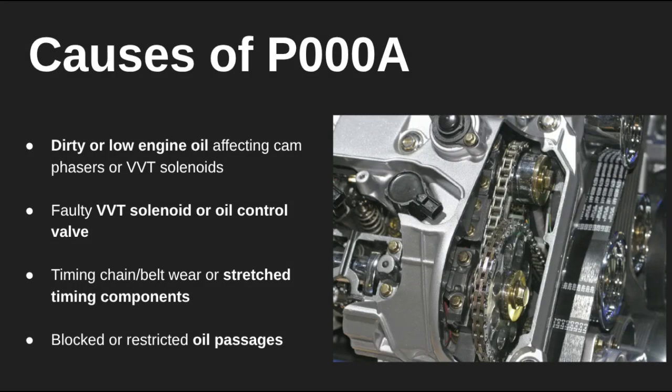P000A shows up when your car's computer tells the camshaft to move, but the cam doesn't respond quickly enough. This is usually related to your variable valve timing system, or VVT. The most common reasons: dirty engine oil that can't flow properly, a bad VVT solenoid, or even something more mechanical, like a stretched timing chain or a gunked-up oil passage.